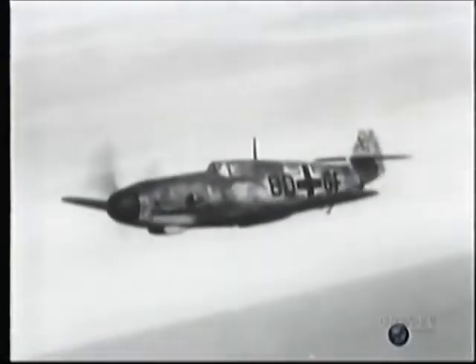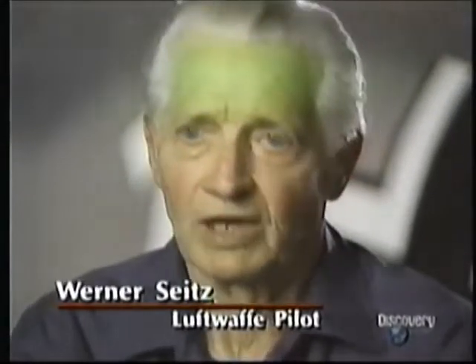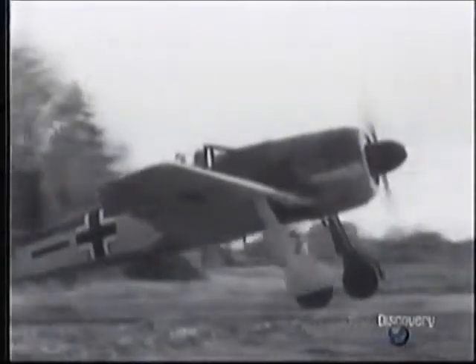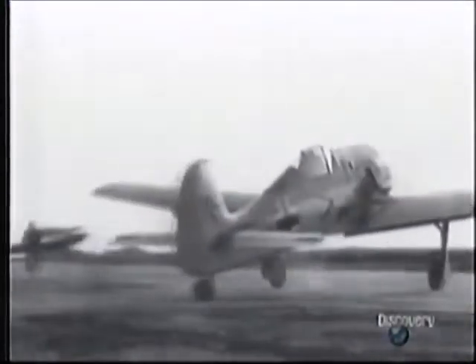Werner Seitz, a Luftwaffe pilot, explains: "I liked the 190 very much. It was a much better airplane than the 109. You could curve it, you could fly fast, high — you could practically do everything with that aircraft. It was wonderful. The only handicap with the 190 was that when you taxied out for takeoff, you couldn't see very much. That very large radial engine took away your vision. But you get used to it, so you'll be more careful. But flying that plane was a lot of fun."